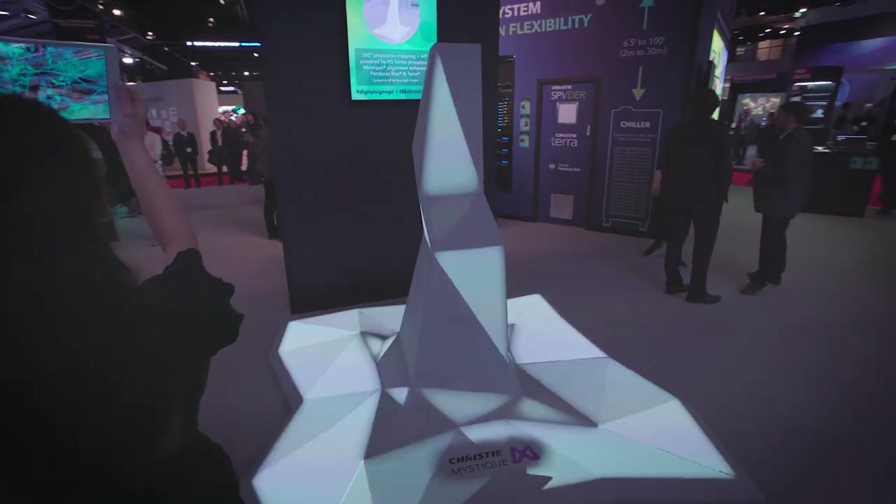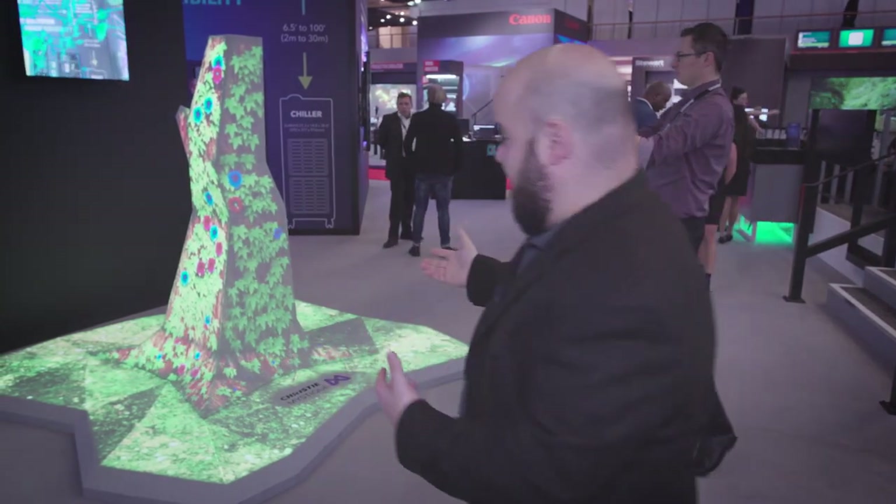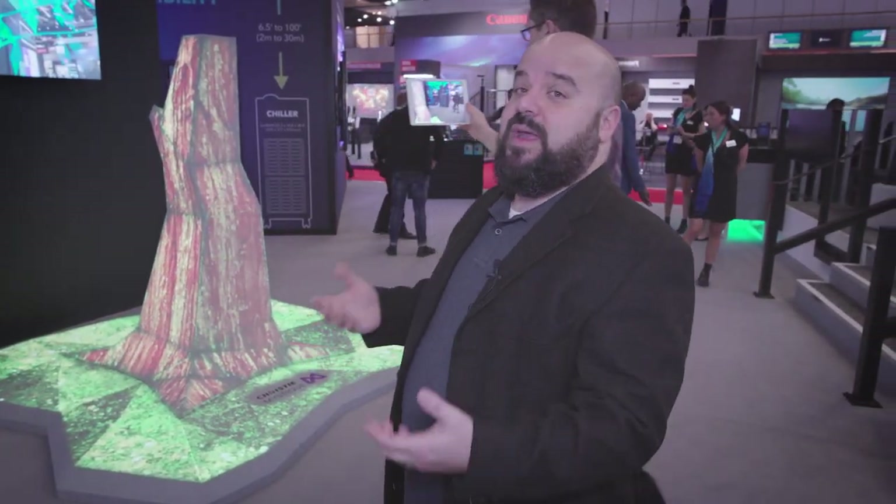We also have a flat panel here which is explaining the whole demonstration. The last thing I'd like to talk about is the fact that we partnered up with another company, LoopLight, in order to do some augmented reality.